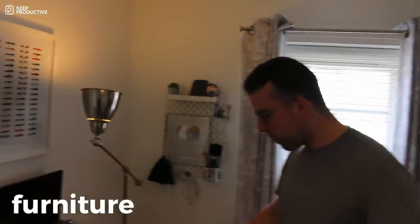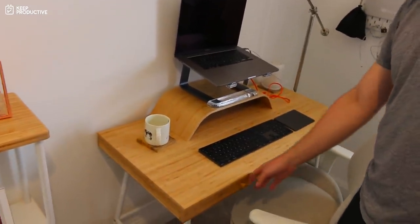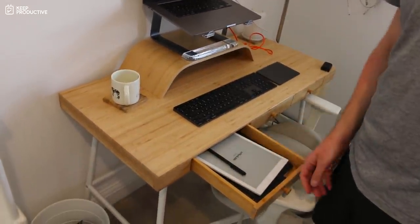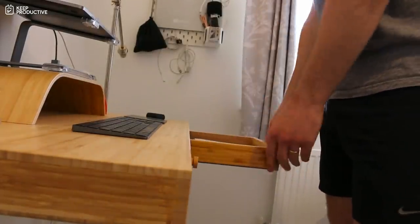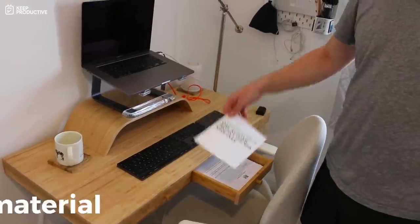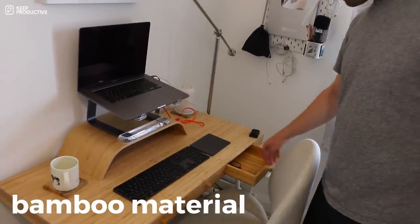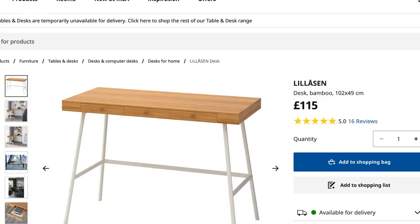The furniture is mainly from IKEA. This desk here has like three slots — three drawers. I store the paper tablet in here, this is for documents that I need to process and go into Evernote, and then this drawer doesn't really have much in it. This desk is about £115 on IKEA in the UK, so probably about $130 in the US.